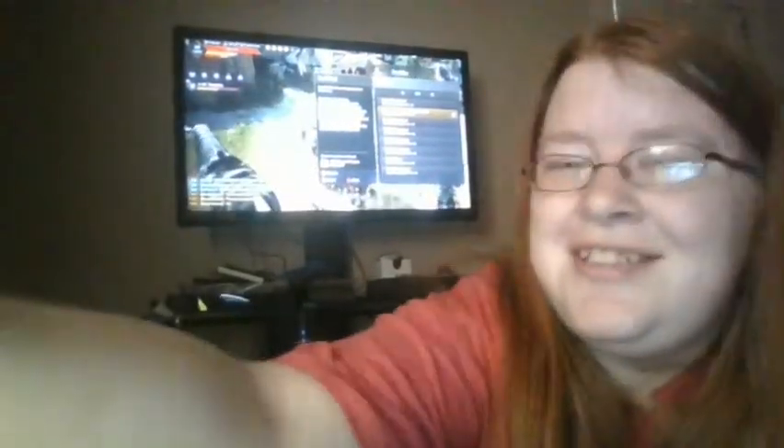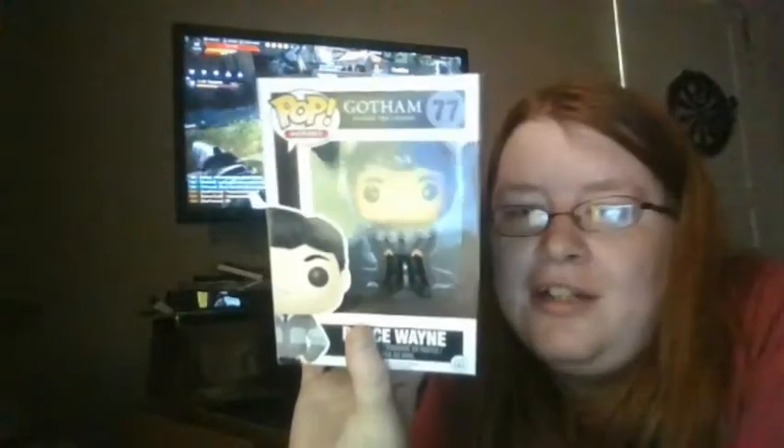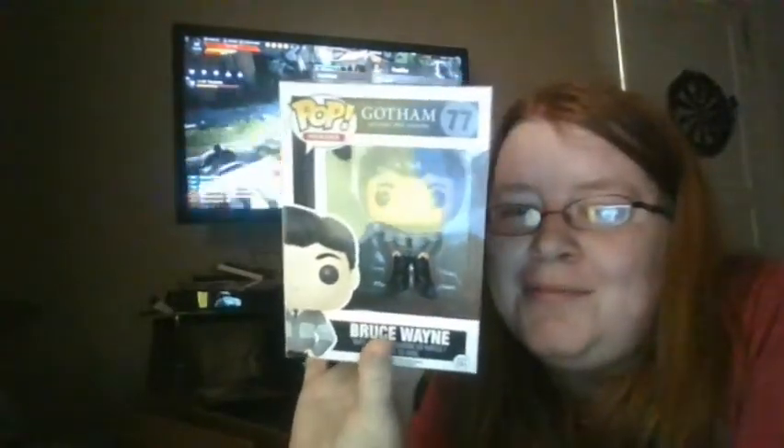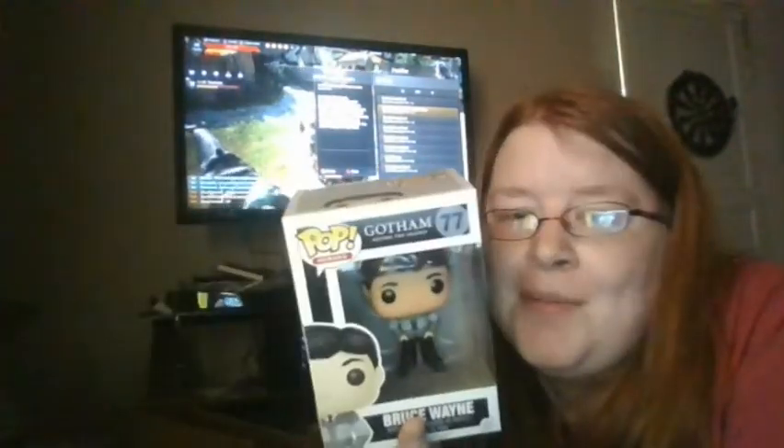I don't collect Nightmare Before Christmas pops — I used to, but then I was like, eh. So let's see what the last one is — one, two, and three. Bruce Wayne from Gotham. If it was a Marvel pop I would keep it, but it's not.